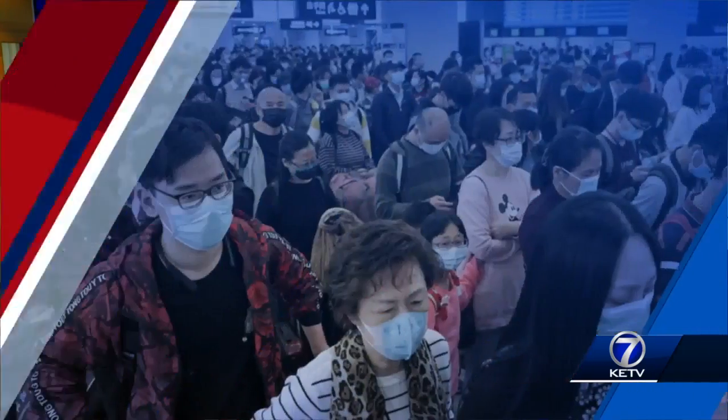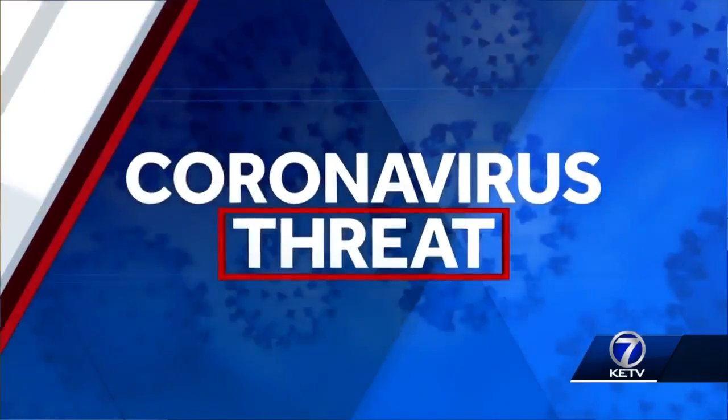Eight people are still in quarantine at UNMC. Tonight we're taking you inside the lab that's testing those evacuees. KETV News Watch 7's Waverly Monroe is live on the UNMC campus tonight.